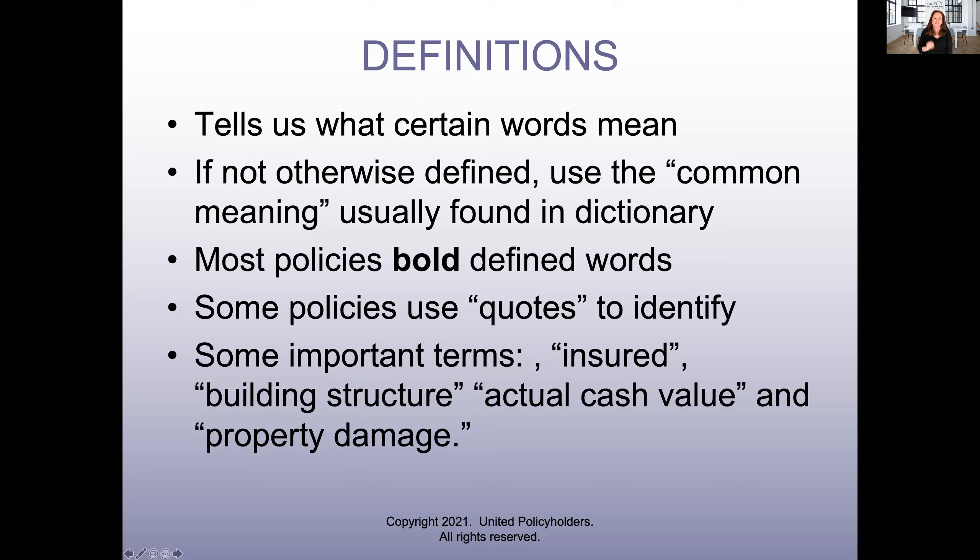Definitions in the policy tell us what certain words mean. If the term you're working with isn't defined, the courts say you have to use the common meaning of the word — usually found in the dictionary. Most policies, when you're reading through, you'll see words in bold. When it's bold, that means that word is defined in the policy and you can go to the policy definitions, just like a dictionary, and look up what that word means in terms of your insurance policy. Some policies use quotes to identify defined words, but it's the same idea. Important terms: insured, building structure, actual cash value, property damage — those are all words we're going to go through.